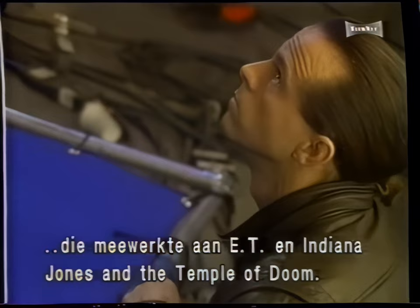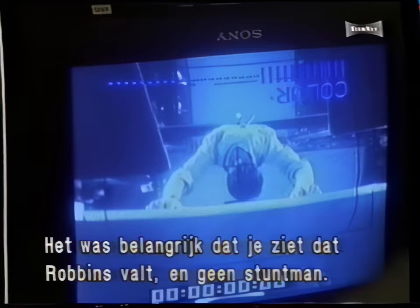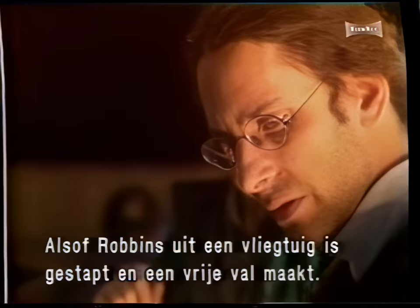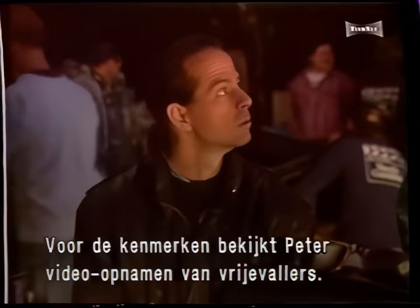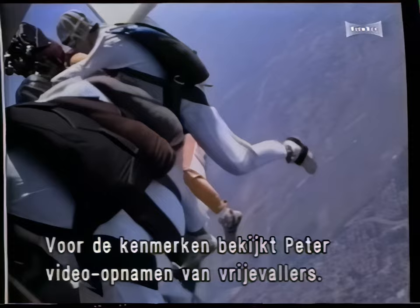The Coen brothers had a very specific vision of these falling sequences. It involved a much longer period of time to reach the ground than in real life. Also, the idea of seeing that it was actually Tim Robbins falling and not some stuntman was crucial to the sequence. They wanted it to look as if Tim Robbins stepped out of an airplane and into a skydiving freefall. To study the physical characteristics of a freefall, Peter watches videotapes of skydivers, with the goal of designing mechanical devices that simulate the same freefall characteristics.